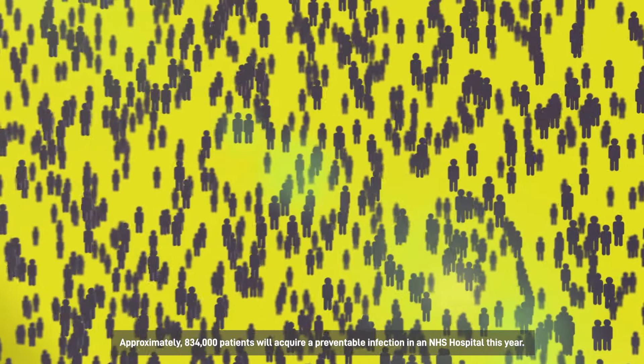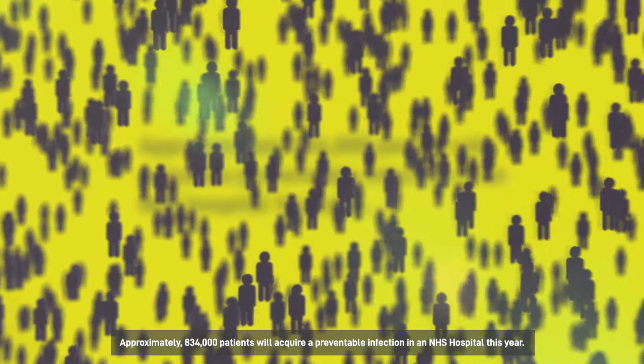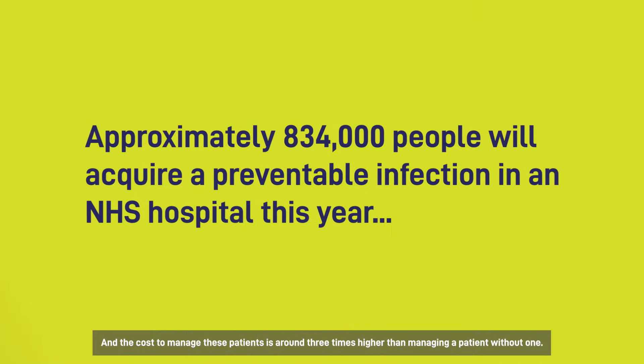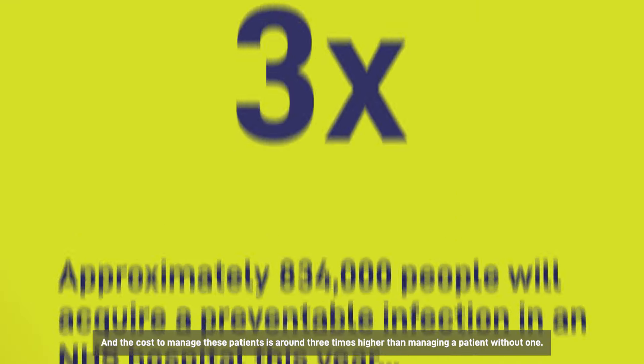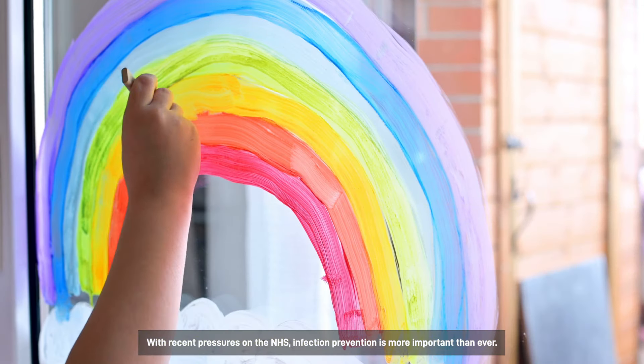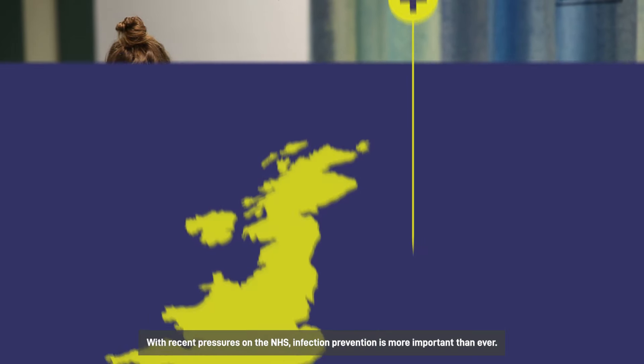Approximately 834,000 patients will acquire a preventable infection in an NHS hospital this year, and the cost to manage these patients is around three times higher than managing a patient without one. With recent pressures on the NHS, infection prevention is more important than ever.